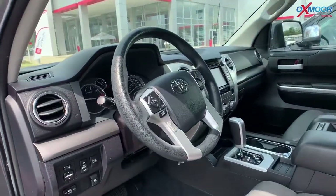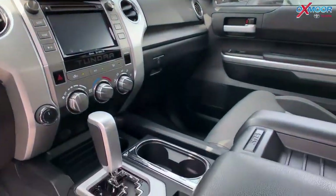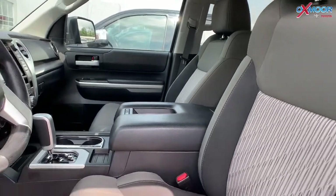It has the eight-way power driver's seat. There's Bluetooth and a backup camera. This vehicle has a clean Carfax with one previous owner. That interior color is in a graphite.